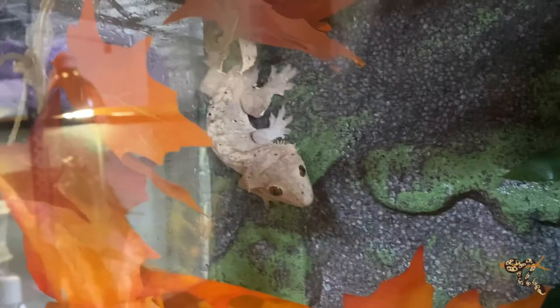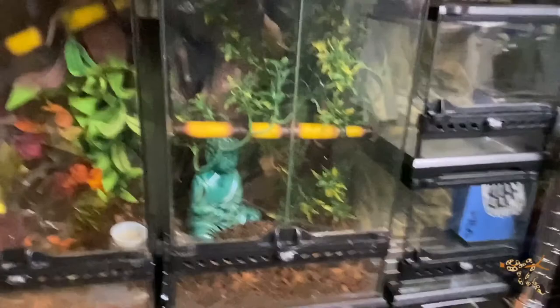This little crested gecko was supposed to live in a business in a cool little lantern setup, but unfortunately they weren't able to keep it, so he came here to live with us. He has a kind of weird wonky tail, which probably doesn't inhibit any breeding because cresties just drop their tails all the time for no reason — that's just what they do.